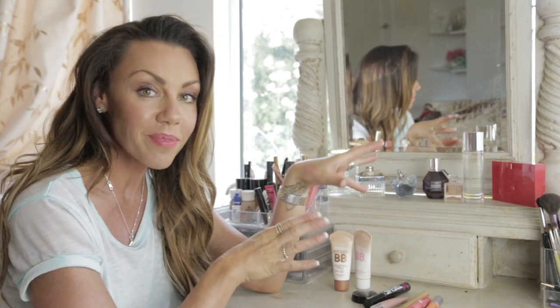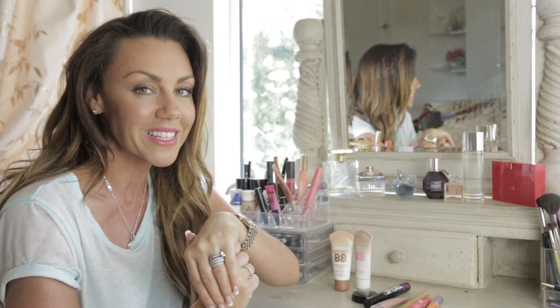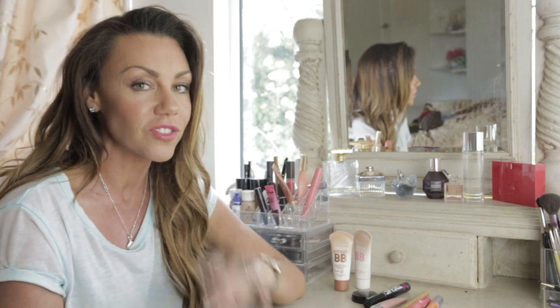So those are my top beauty and makeup items for the summer. I hope you liked this video — hit like, hit subscribe, and I'll see you soon!